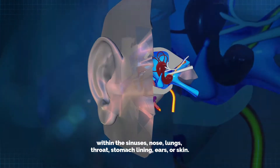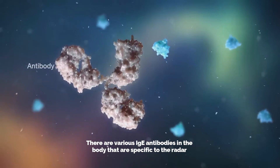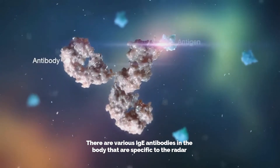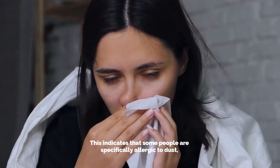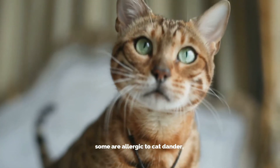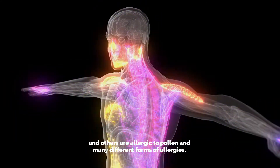The reaction then results in a series of symptoms within the sinuses, nose, lungs, throat, stomach lining, ears, or skin. There are various IgE antibodies in the body that are specific to a specific allergen. This indicates that some people are specifically allergic to dust, some are allergic to cat dander, and others are allergic to pollen, along with many different forms of allergies.